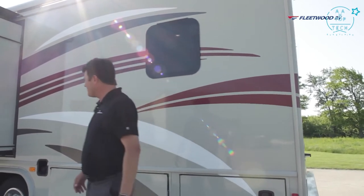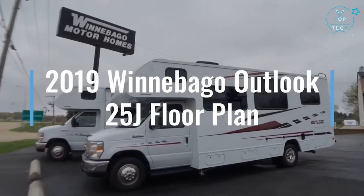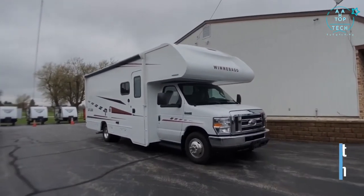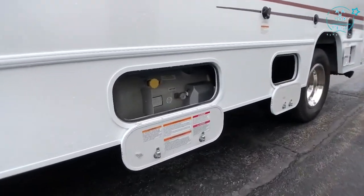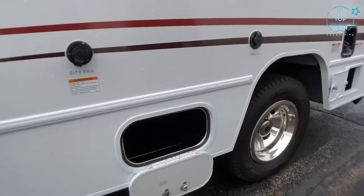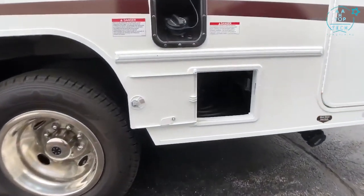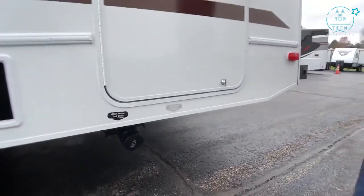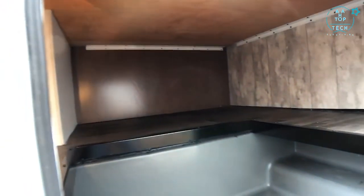Hi, I'm Wade with Winnebago Motorhomes here in Rockford, Illinois. Today we're going over the 2019 Winnebago Outlook 25J floor plan, built on the Ford E350 chassis with a 305-horsepower Triton V10 engine. On the first side we have a Cummins Onan 4,000-watt gasoline generator, LP service shut-off, storage bay, city fill inlet, cable inlet, gasoline fill, a roll-up shore power cord compartment, and a dump station for black and gray tanks. This service compartment also has additional storage and a light inside — the outside of this unit has 58 cubic feet of storage.